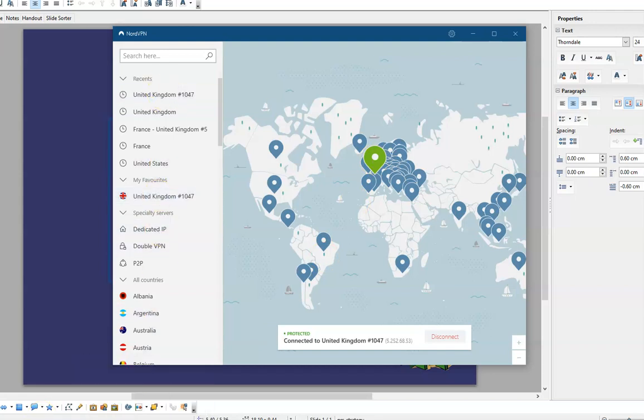Pick half a dozen different servers for the countries you need, put them in your favorites, and that'll be it. And that's pretty much it.